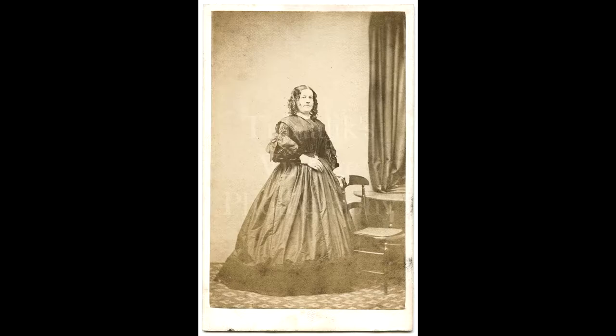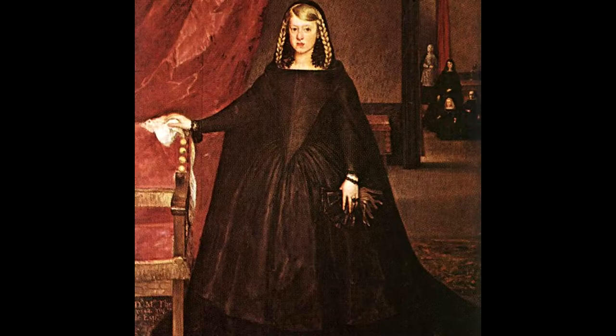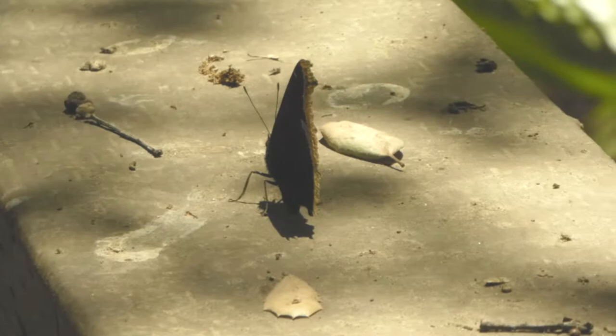It gets its name Mourning Cloak since it resembles the old Victorian mourning cloaks worn by widows a long time ago, like this one here or this one. And here's a really good example that looks just like our butterfly.